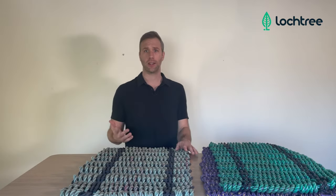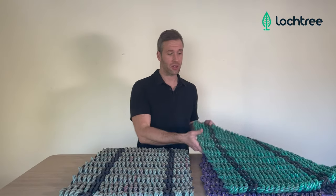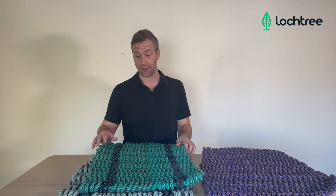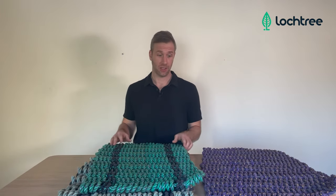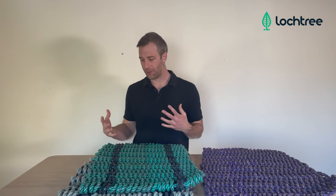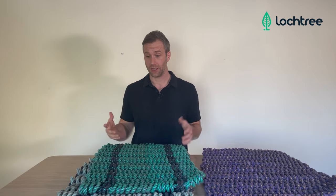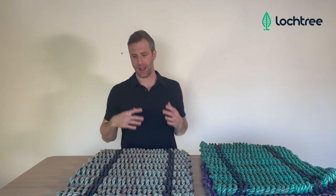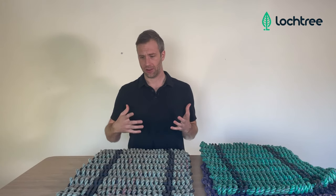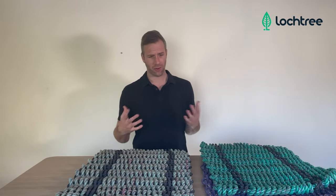Another really cool attribute about these doormats is the fact that they come in all different colors and designs, and that's based on the fact that fishing line and lobster line comes in different colors. We love it because it's finding a way of repurposing something that would otherwise become ocean pollution and making something that is going to be really long-lasting and provides a really cool accent to your home.